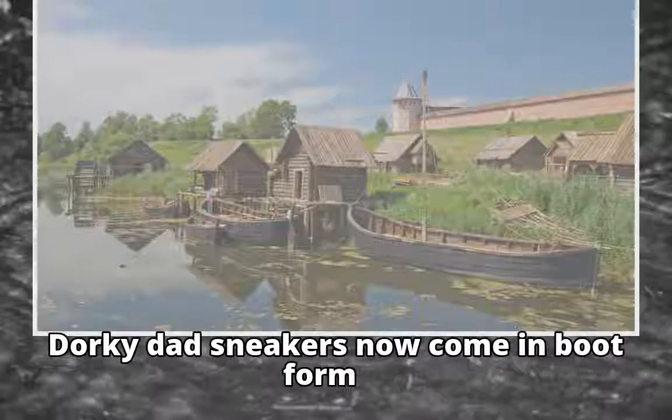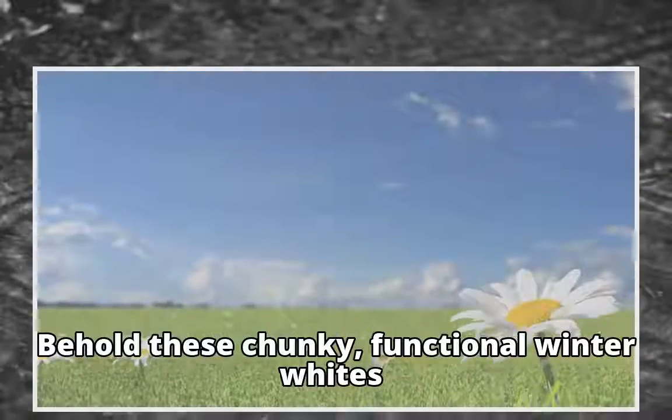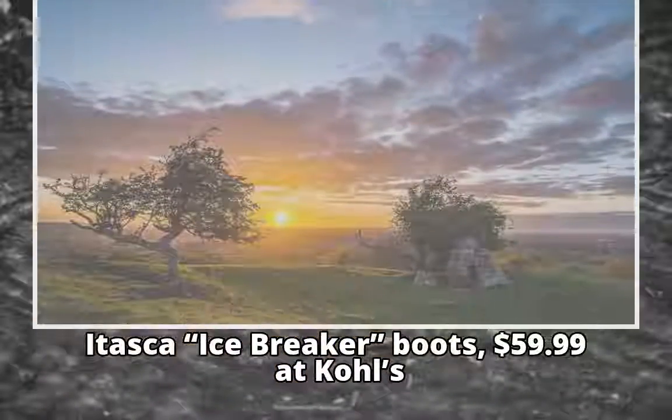Dorky dad sneakers now come in boot form. Behold these chunky, functional winter whites. Itasca Icebreaker Boots, $59.99 at Kohl's.